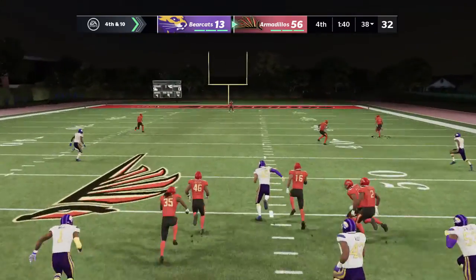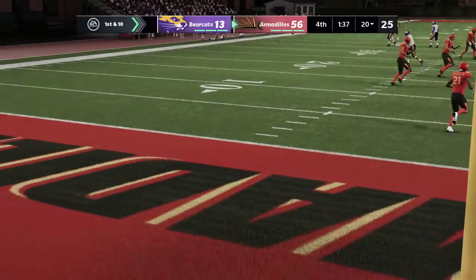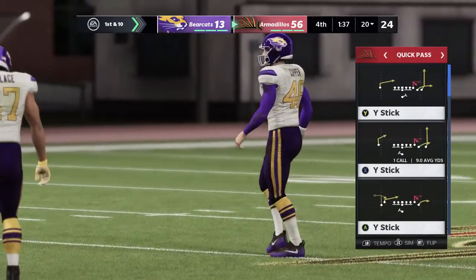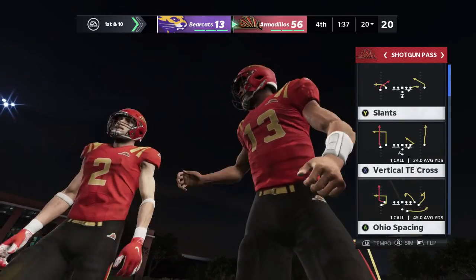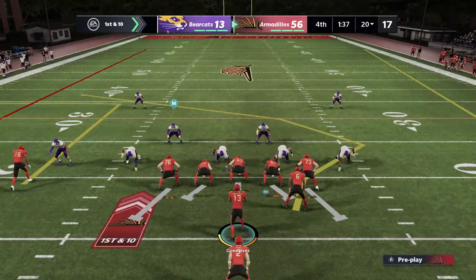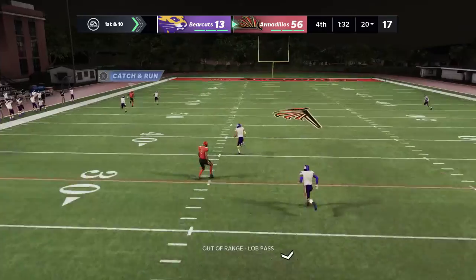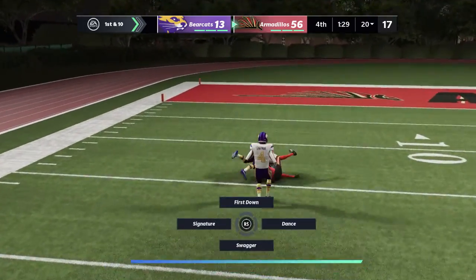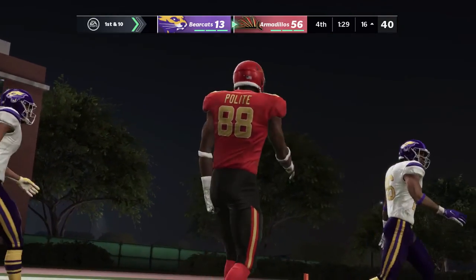He gives it the boot — no return here as it'll be a touchback. The Armadillos take over on offense and they are very much in control of this game. Going long distance — he pulls it in! A thrilling play that gets the fans on their feet.